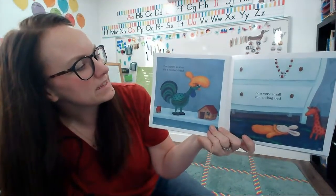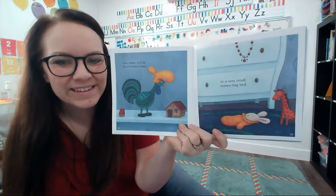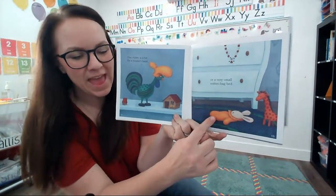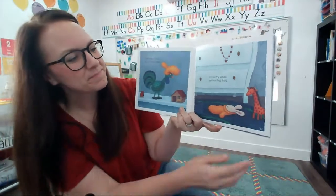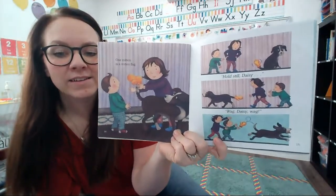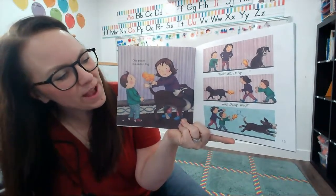One mitten is a hat for a rooster's head, or a very small mitten bag bed. That kind of looks like a sleeping bag for her toy rabbit. One mitten is a mitten flag. Hold still, Daisy! Wag, Daisy, wag!